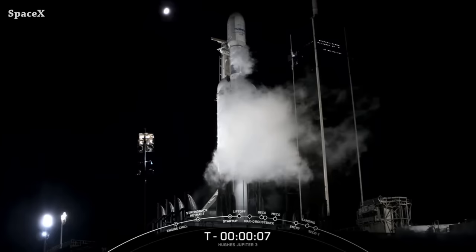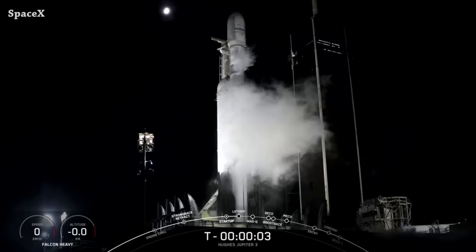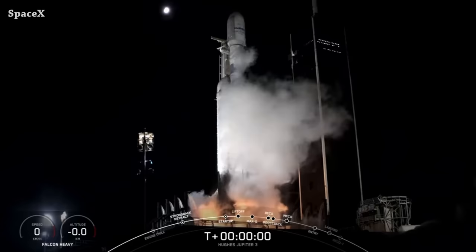A nice view of Falcon Heavy at 39A watching Falcon 9 lift off from Space Launch Complex 40. Last night, Falcon Heavy launched carrying Jupiter 3, EchoStar 24, a geostationary communications satellite built by Maxar. We have liftoff.